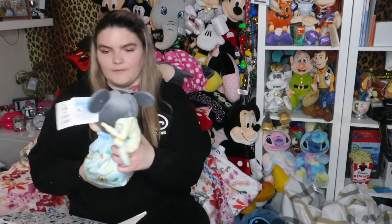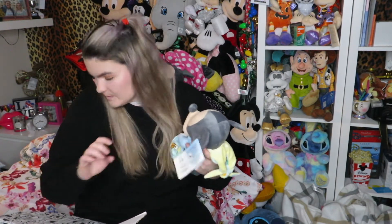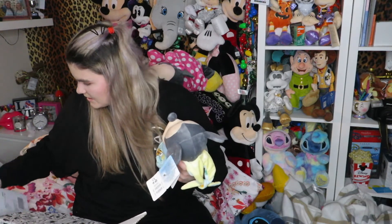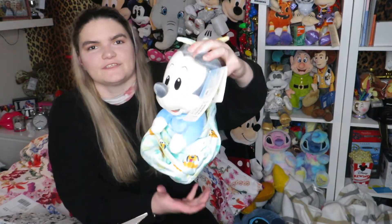The next thing I bought was a Baby Mickey. The original price for that was £20.95 and I got it for £10. I think that's really cute. The ring light's a little in the way but there you go — yeah, I think that was really cute.